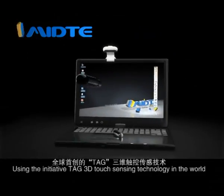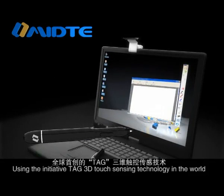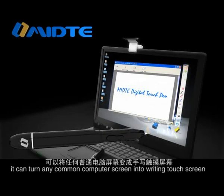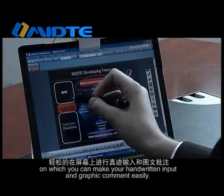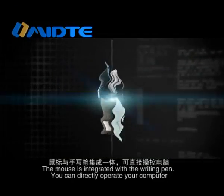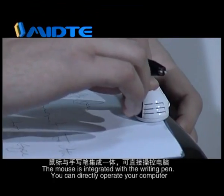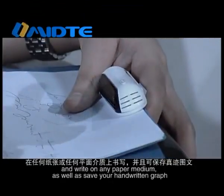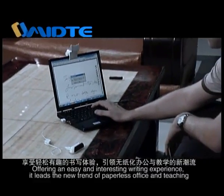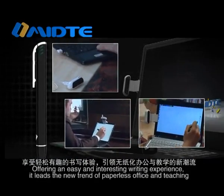Using the initiative TAG 3D Touch Sensing technology, it can turn any common computer screen into a writing touch screen on which you can make handwritten input and graphic comment easily. The mouse is integrated with the writing pen, so you can directly operate your computer and write on any paper medium, as well as save your handwritten graph, offering an easy and interesting writing experience. It leads a new trend of paperless office and teaching.